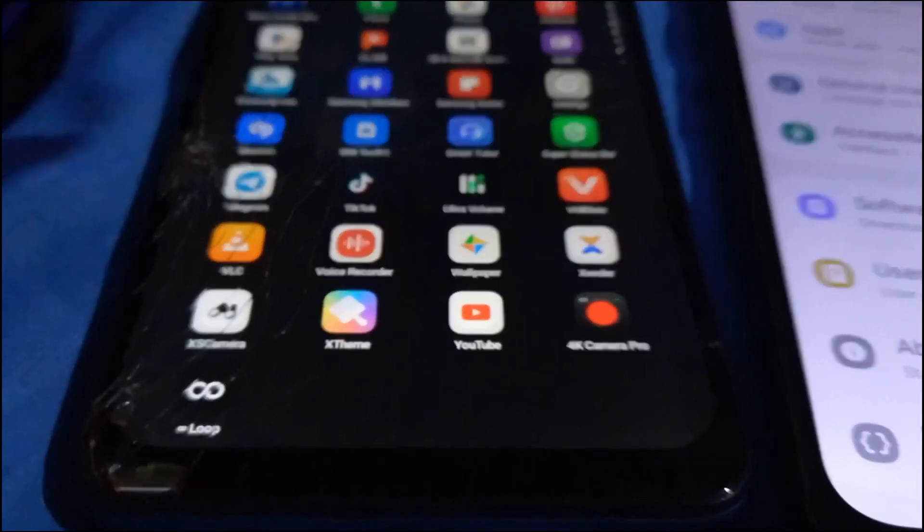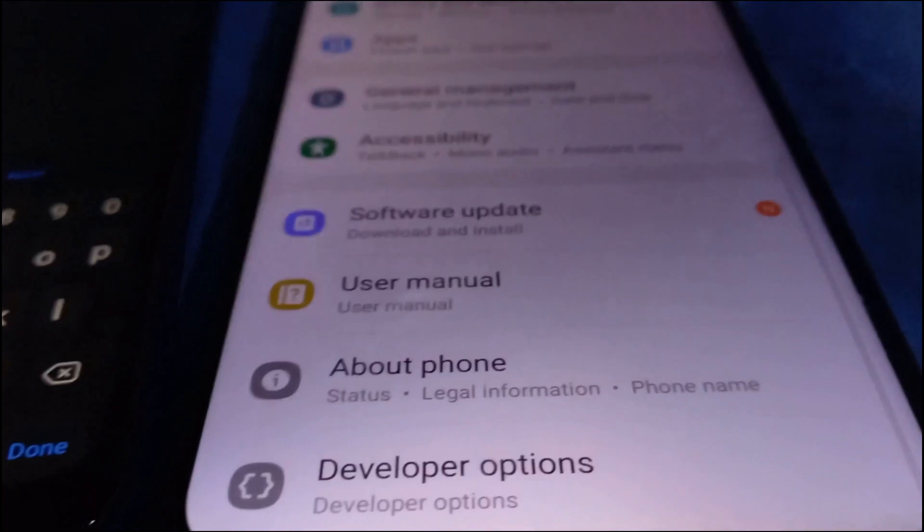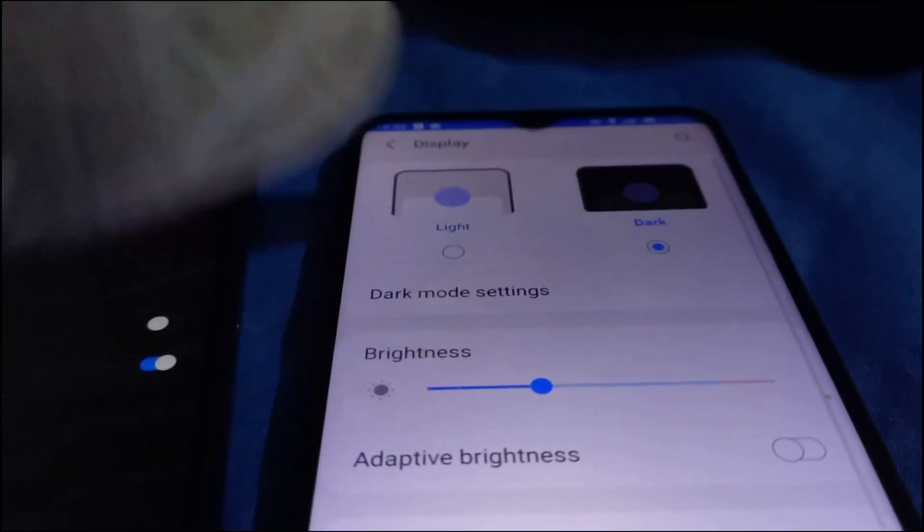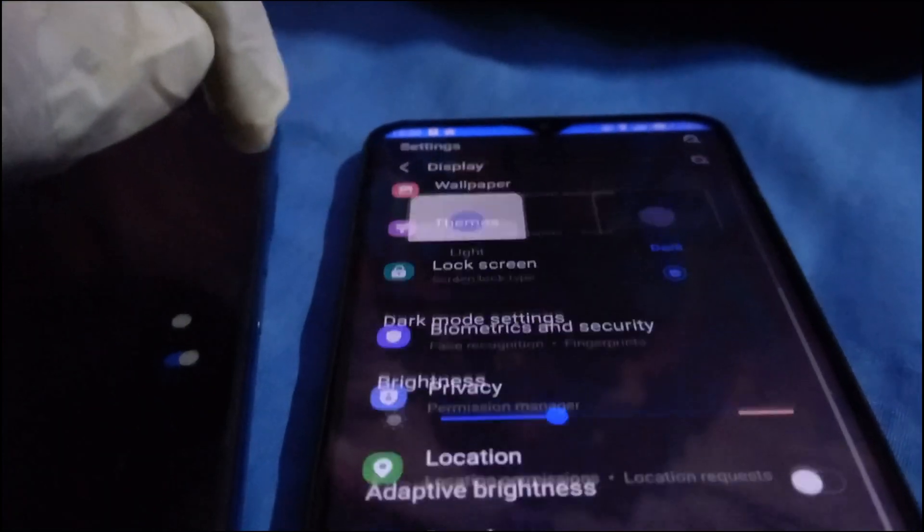Did you know that you can always roll back your Android version? If you're using Android 13, you could roll back and use Android 12 whenever you want, as long as your phone was manufactured when it supported that version. When you look at these two phones on the settings panel, you can see they have the same options.